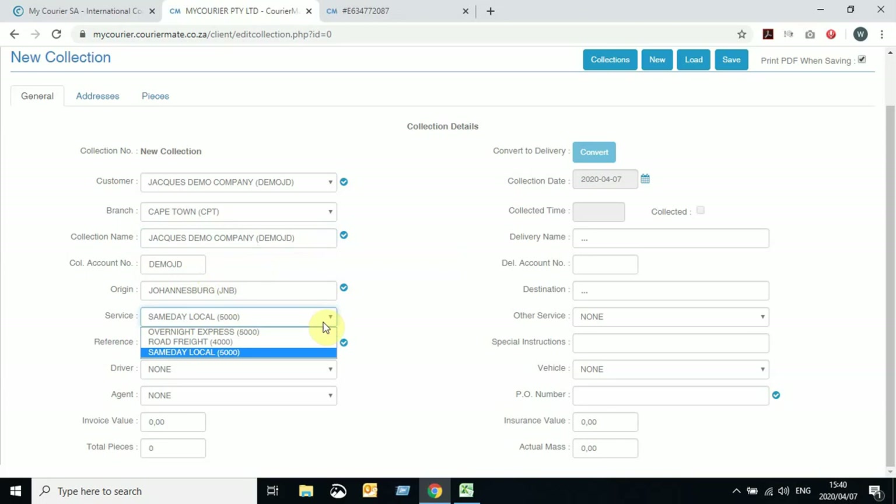We are going to do an overnight service. Please remember that this service selection is very important. If it needs to go overnight to Cape Town, it will be arranged for overnight collection and delivery — very important to select the correct service. Should it be a local parcel, for example from Joburg to Joburg or Cape Town to Cape Town, you would use the Same Day Local function, which is for main centers. If it's inter-branch or interstate parcels, it'll be overnight or road freight depending on which service you require.